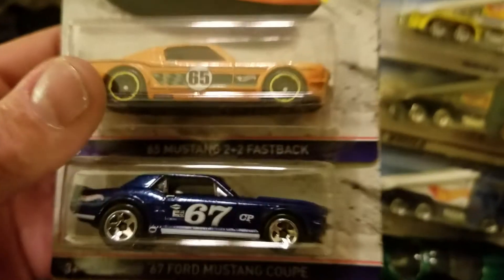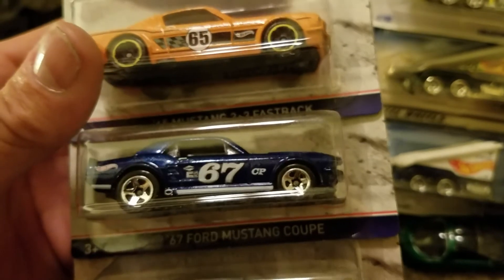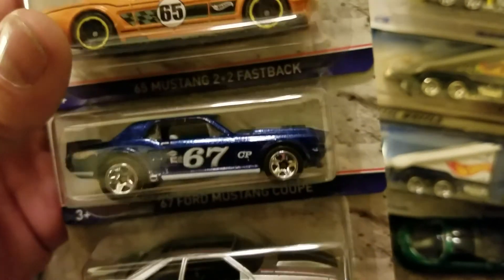Well, as I was talking about my Mustang collection getting a little extensive and trying to pick a casting — there's an entire set of Mustangs — there are 8 different ones, pick one. If I had to pick one I would go after that one. Mine would be the one with the '67 on it — that's the one I'm focused on.